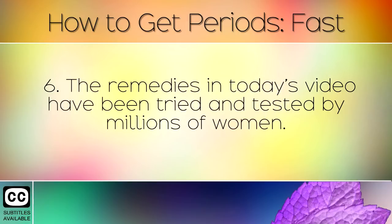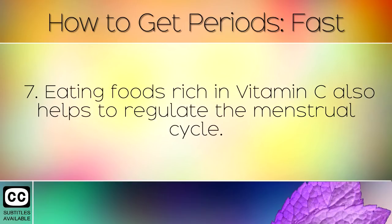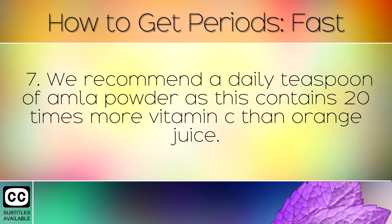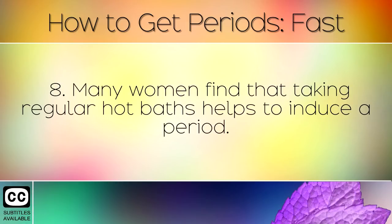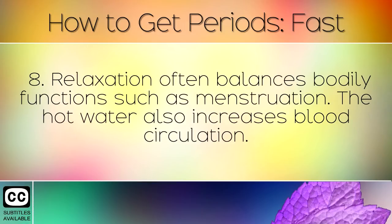The remedies in today's video have been tried and tested by millions of women. Everyone's body responds differently, so you may wish to try each remedy and see what works best for you. Eating foods rich in Vitamin C also helps to regulate the menstrual cycle. We recommend a daily teaspoon of amla powder, as this contains 20 times more Vitamin C than orange juice. Many people find that taking regular hot baths helps to induce a period. This relaxes the body and allows you to release built-up physical and emotional stress. Relaxation often balances bodily functions such as menstruation, and the hot water also increases blood circulation.